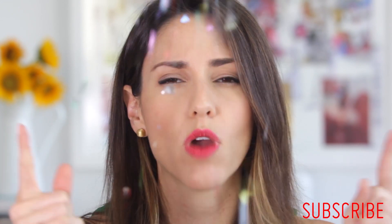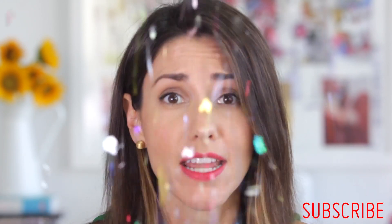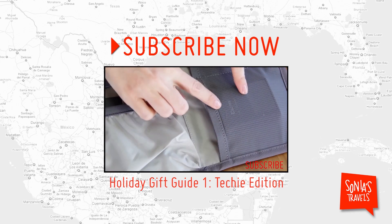So there you have it, my friends — a quick list to help you navigate this holiday gifting frenzy. Subscribe to this channel right now, comment below, and come back next Thursday for more. Don't forget to subscribe!